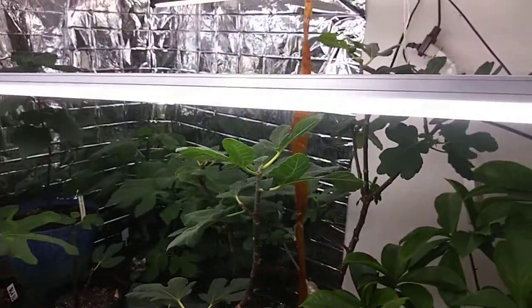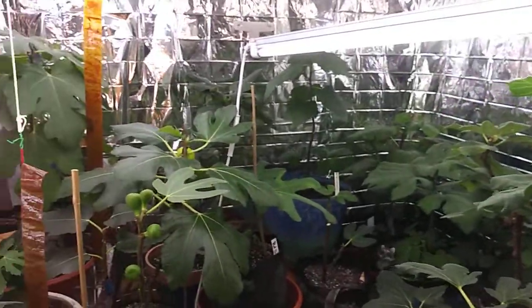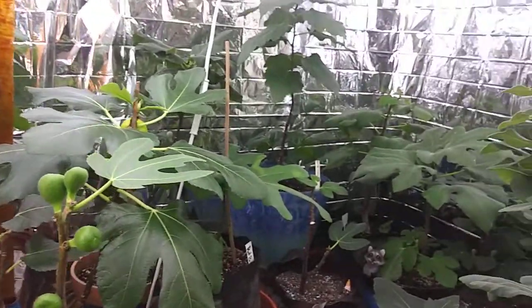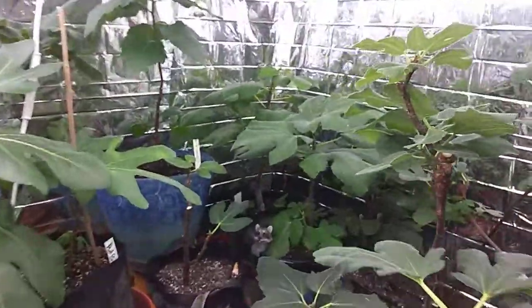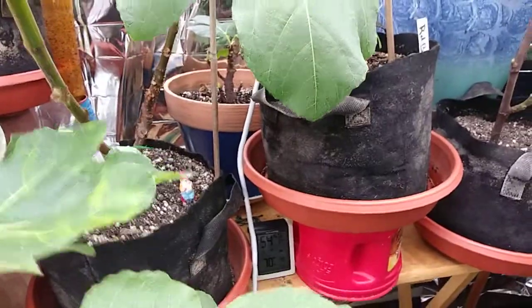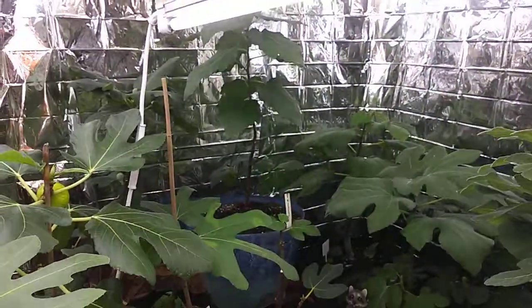I'm hopefully going to switch over all to those HLG lights. They're at 65 watts — there are a couple at 400 watts, but I'm trying the 65 watts first. If I keep the temps between 72 and 85, I can get fruit all year long.